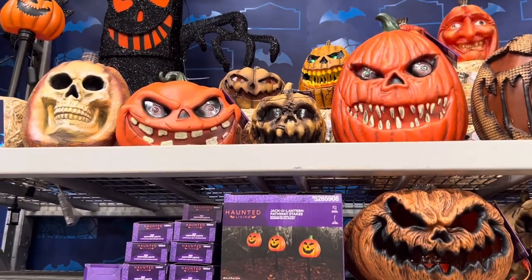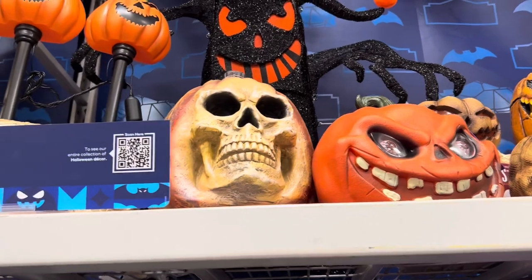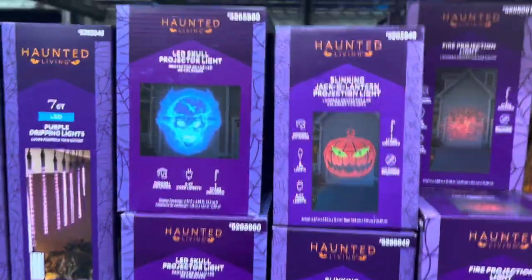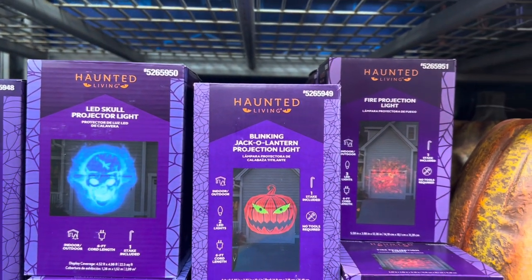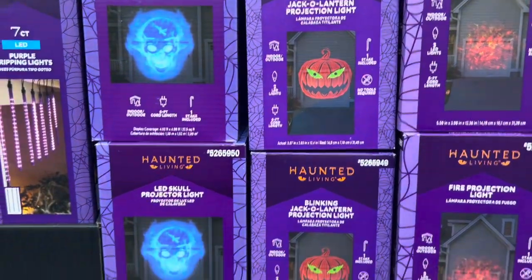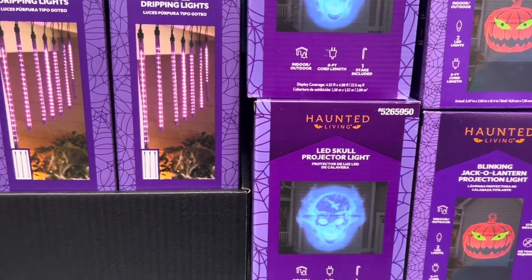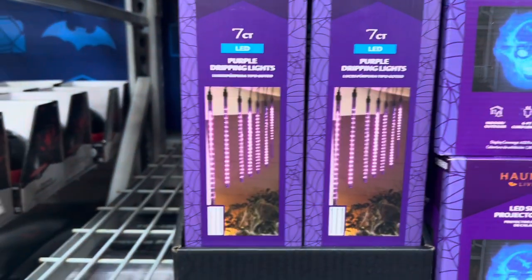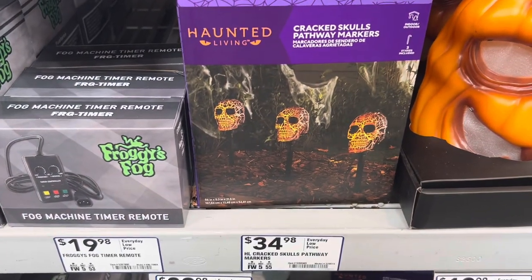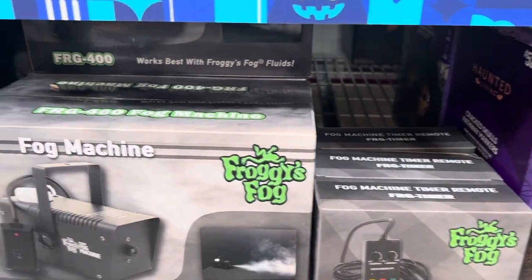Up there are some more creepy ones. The skull coming out of the pumpkin is really cool, and those huge spooky stakes are cool. Down here we have some blinking jack-o'-lantern projection lights. This projection light off the garage door looks cool — I like the pumpkin one. $26.98 for that. This skull one is a little bit cheaper at $22. Some purple dripping lights are $23.